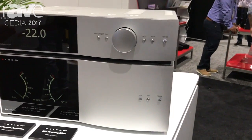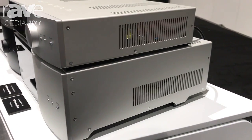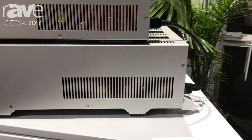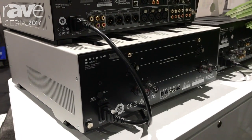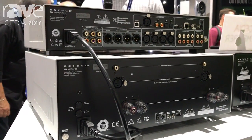They're feature-rich and come with a number of different things like base management for two subwoofers, up-sampling for lower resolution sources, asynchronous USB audio inputs that support both DSD and PCM up to 32-bit at 384 kHz sampling rate, and moving magnet and moving coil separate phono inputs.